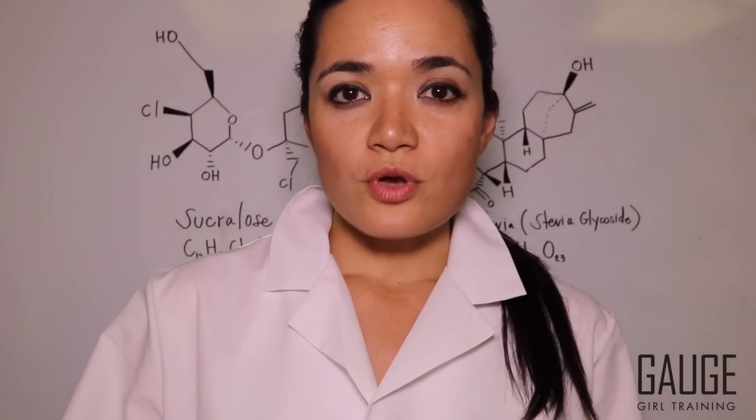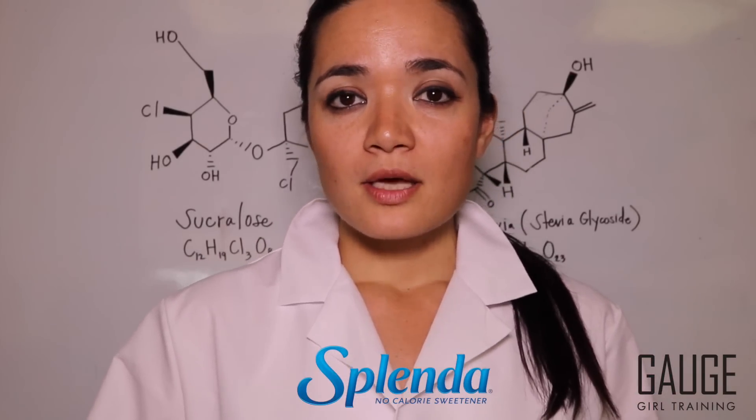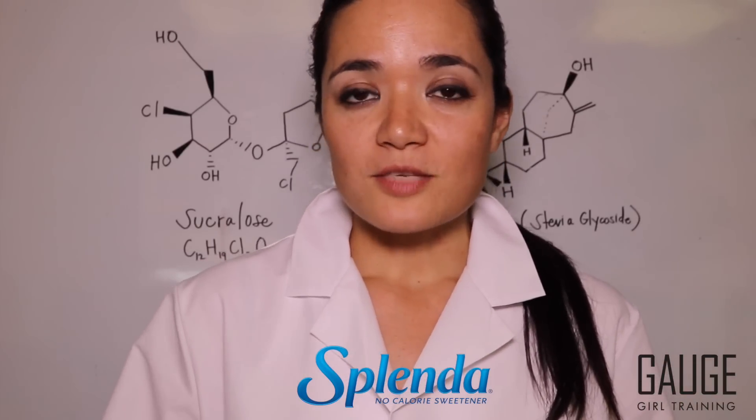Let's talk about Sucralose for a moment. Sucralose is also known as the commercial product Splenda. It's a very popular product on the market today. The reason products like this exist is because people like their food to be sweet — diabetic shock sweet — but still get away with having no calories. That's why the diet product market is so huge. What is it? Is it safe? Should you be taking it? And what do you actually need to know about it?